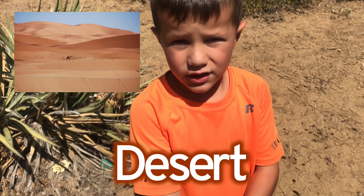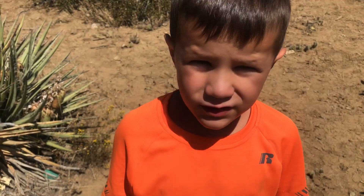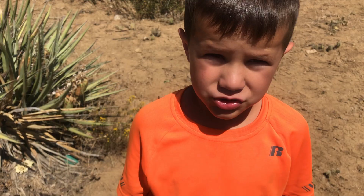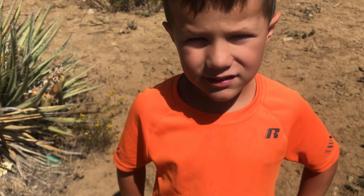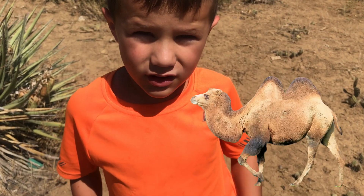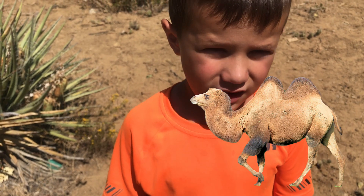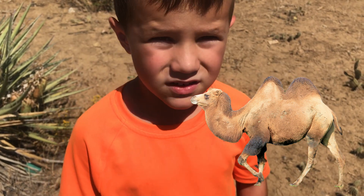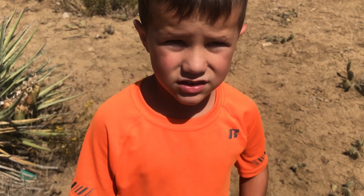The desert is a very dry area where there is very little rain. It makes it really hard for plants and animals to live. God gave animals that live in the desert exactly what they need. The camel has thick, bushy eyebrows and long eyelashes to keep the sand out, and big floppy feet so they don't sink into the sand.